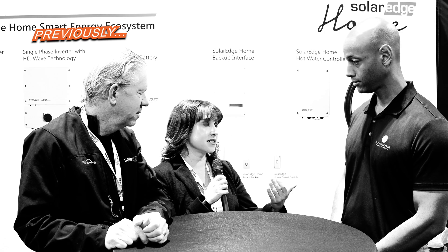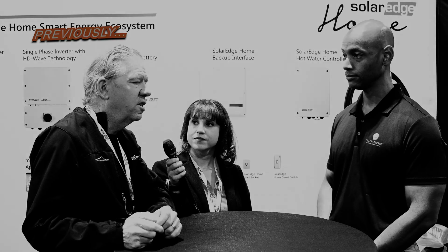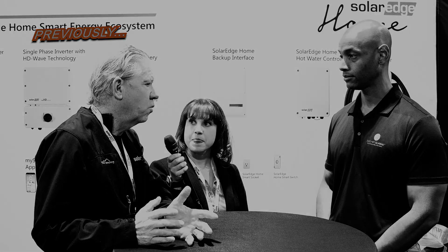For homeowners, essentially what NEM3 means is you're getting about 75% less for your export rates of electricity. The change from NEM2 to NEM3 is something that we've actually experienced in many other markets around the world.